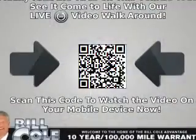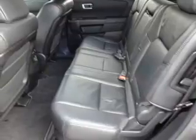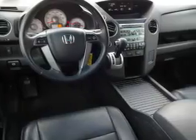Inside, you'll find a third-row seat, leather seats, an auxiliary input, steering wheel controls, automatic climate control, a backup camera, curtain head airbags, front airbags, side airbags, and side impact door beams.